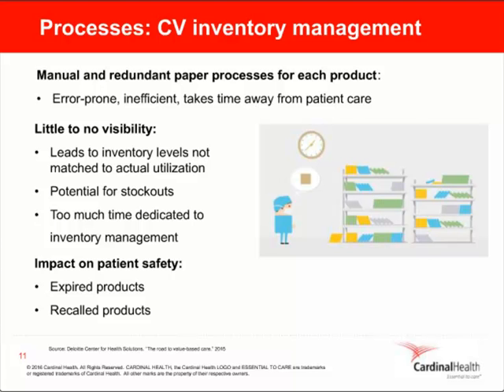Managing expirations proactively is also important — it is one area with a huge return. The labor impact with automated expiration management and the financial impact of being able to forecast usage and identify slow or no-moving products allows for redistribution of products within your hospital or IDN, and even through your manufacturer.